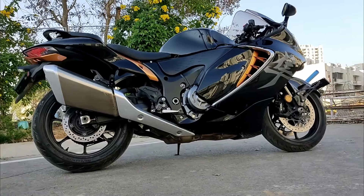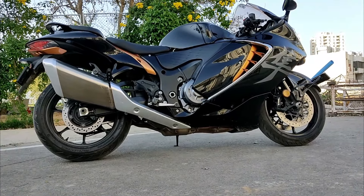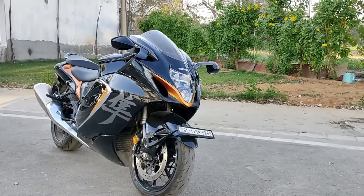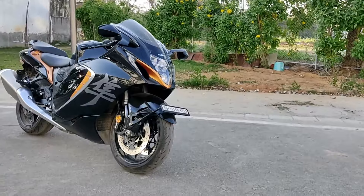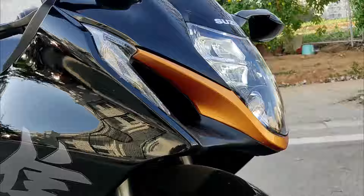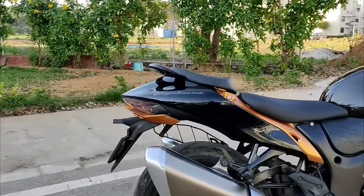The Hayabusa's aerodynamic design contributes to its speed and efficiency and plays a crucial role in ride quality. It cuts through the air with minimal resistance, reducing rider fatigue and enhancing the overall riding experience. This makes the Hayabusa a machine for speed enthusiasts and those who appreciate a refined and enjoyable riding experience.